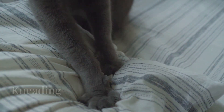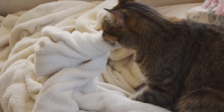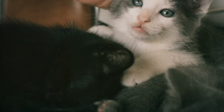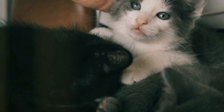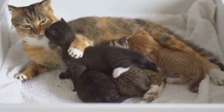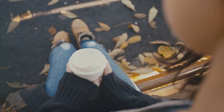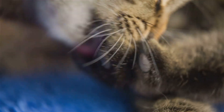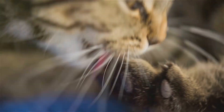Let's start with kneading, often called making biscuits. This is when your cat presses their paws alternately against a soft surface. Kneading is a behavior that starts at kittenhood — kittens knead their mother's belly to stimulate milk flow. As adults, cats continue this behavior, often because it's associated with the comforting memories of nursing and it helps them feel secure.